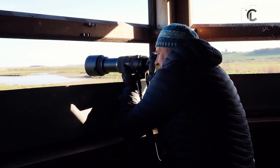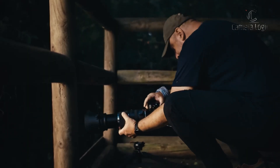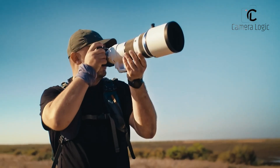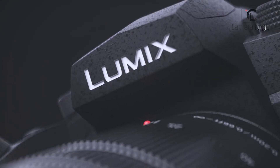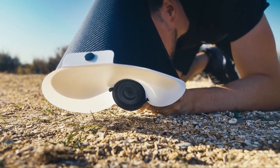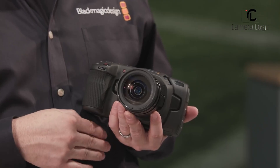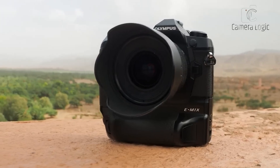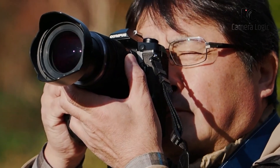Choosing the best Micro Four Thirds camera can be daunting with the wide range of options available. Micro Four Thirds cameras stand out for their blend of portability, performance, and versatility. In 2024, the market is flooded with choices from reputable brands like OM System and Panasonic. From rugged, weather-sealed bodies to cutting-edge computational features, these cameras offer something for every photographer. Here's a look at 5 of the best Micro Four Thirds cameras in 2024, based on their design, specifications, battery life, and price.